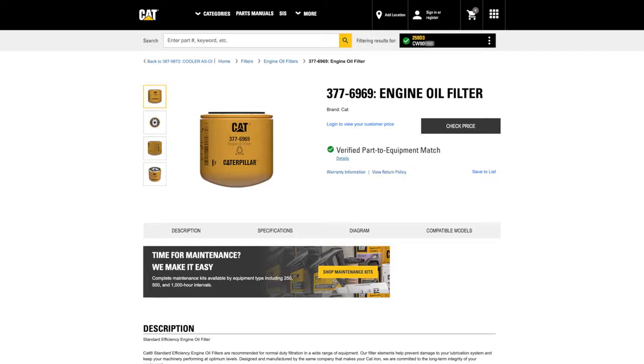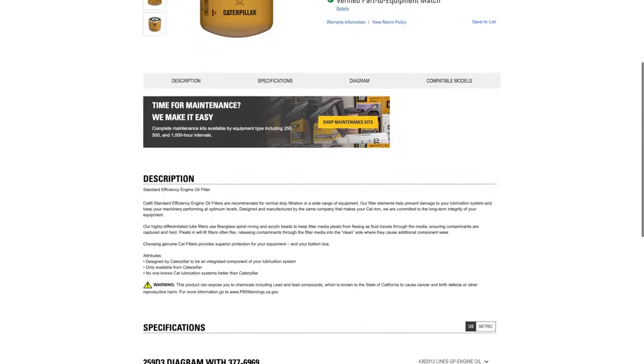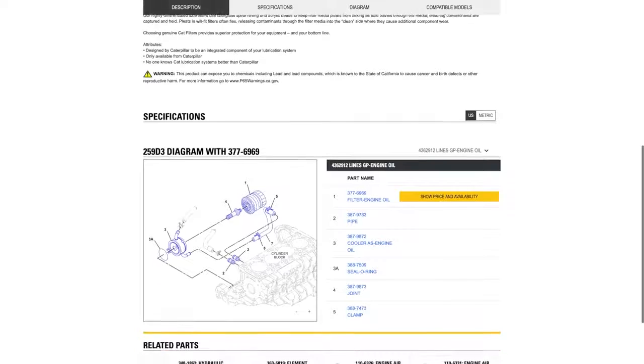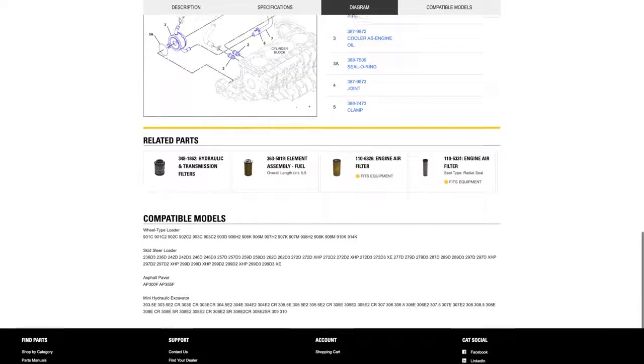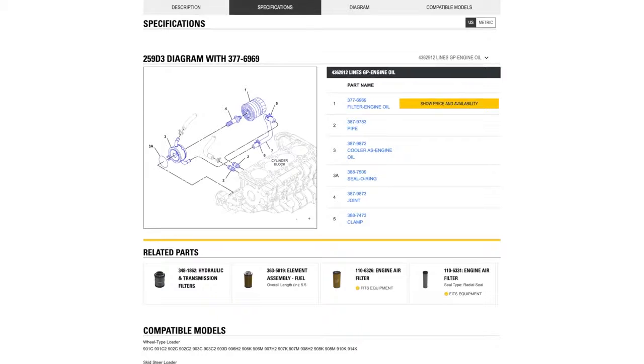Once the search gets you the right part, great care has been given to make sure we offer complete information to help confirm you've found the correct item. Parts pages in Parts.cat.com show relevant information, like description, specifications, and parts diagrams when a serial number has been included. You can see what related or nearby parts you may want to consider, based on the area of the equipment you'll be working on.